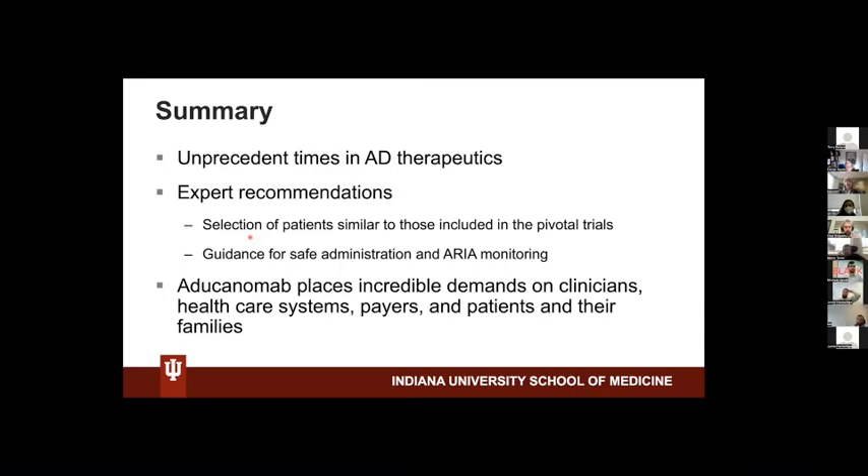So these are unprecedented times in Alzheimer's disease therapeutics. Selection of the patient is really important for patient safety, and the decision has to be made not by the physician alone, but rather by the patient and their family — whether this is a good therapy — after they are presented with the likelihood of clinical benefit, which is uncertain, and with the side effect profile of the drug.